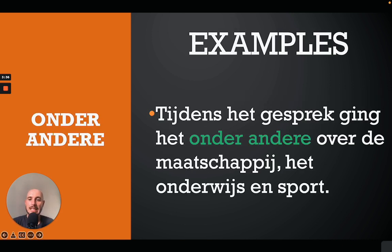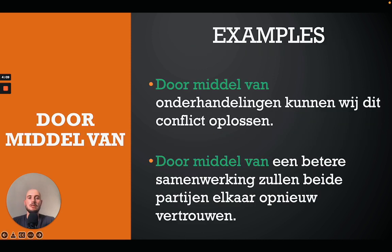'Onder andere' means 'among other things'. For example: 'Tijdens het gesprek ging het onder andere over de maatschappij, het onderwijs en sport' — during the conversation they were speaking among other things about society, education, and sport.